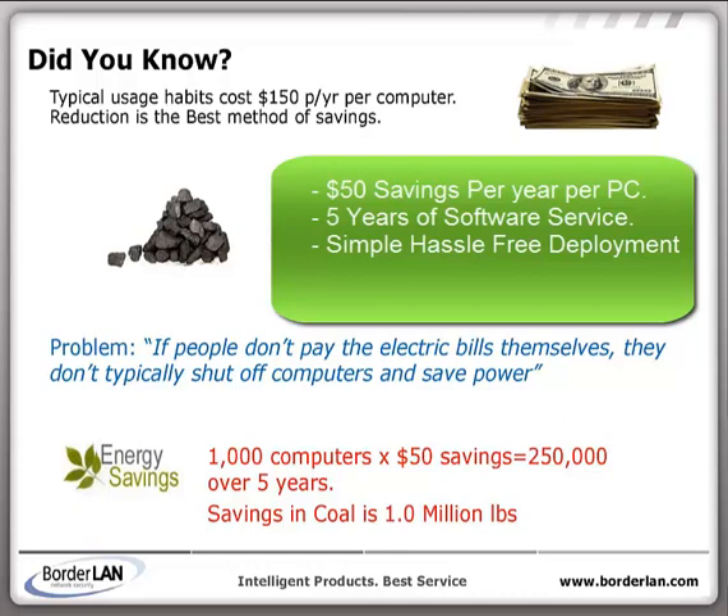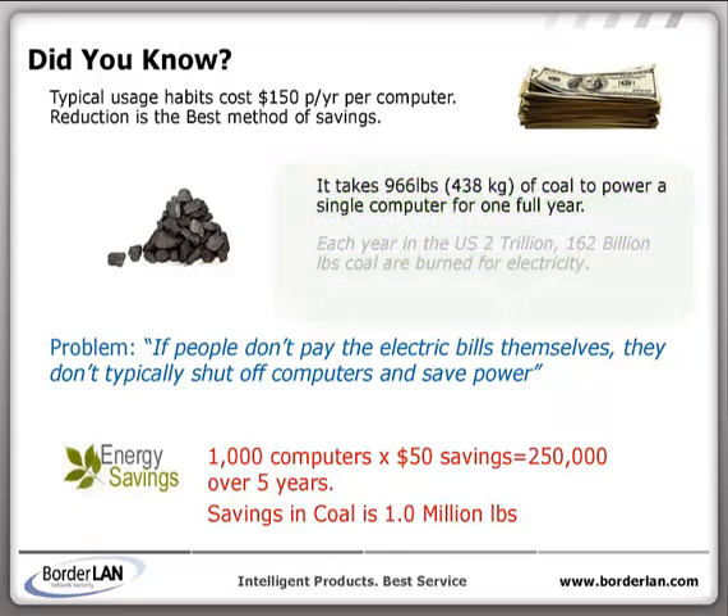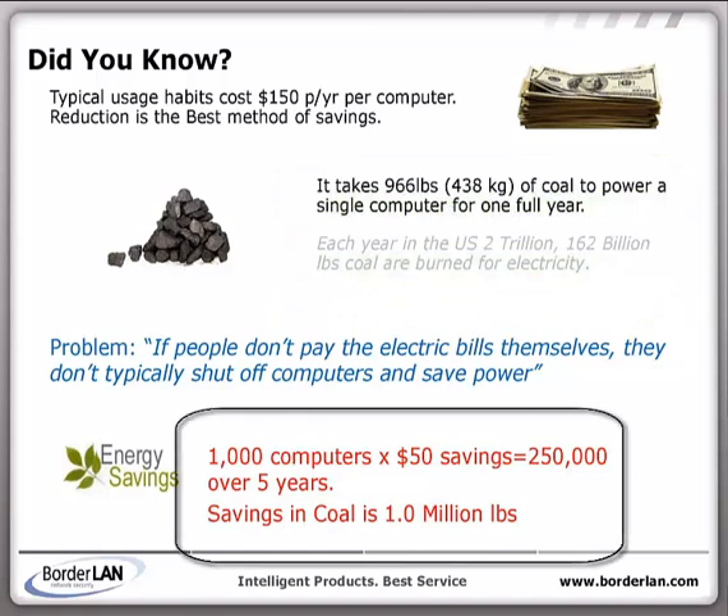Each computer license comes with 5 years of service and full support, and provides simple hassle-free power savings from day one. Just think of the savings potential — a 1,000 user company can save up to $250,000 over 5 years.